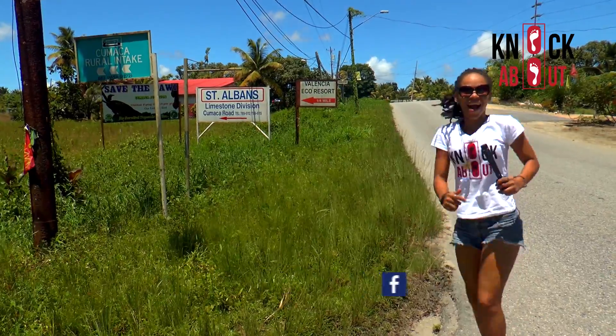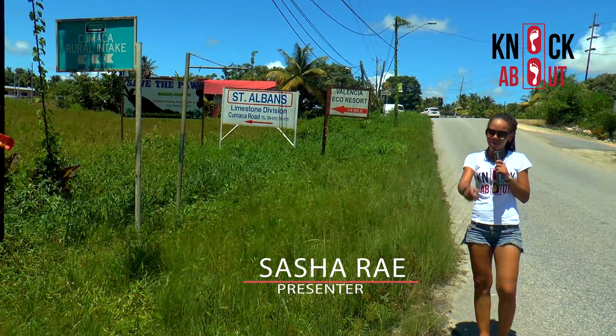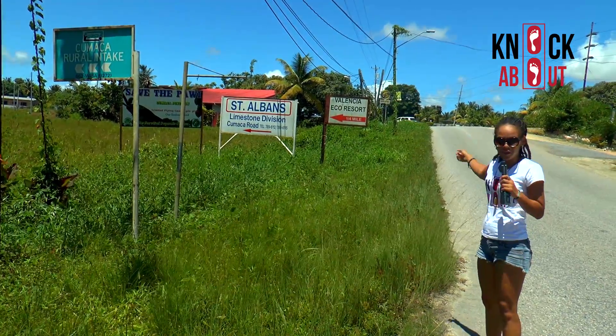We are on the Toko main road and we are going to be going to the Valencia Eco Resort. Follow me.